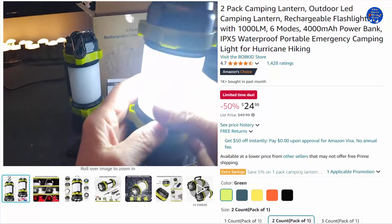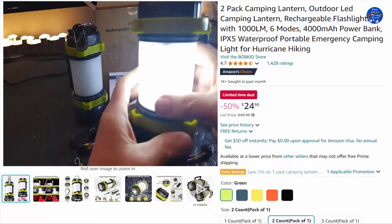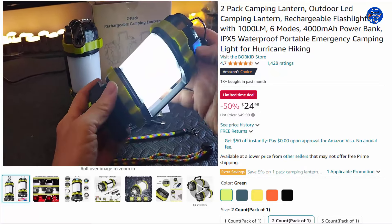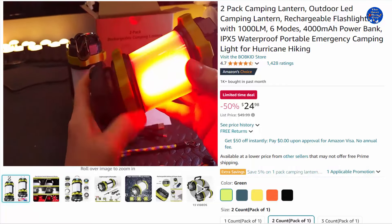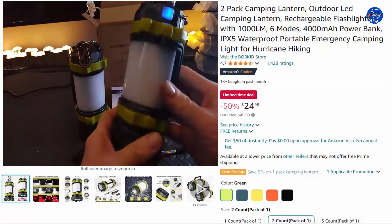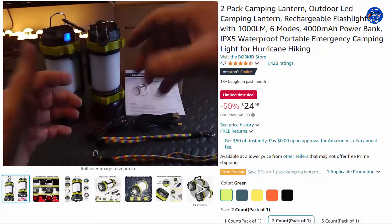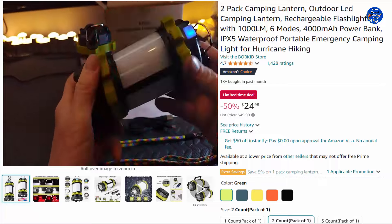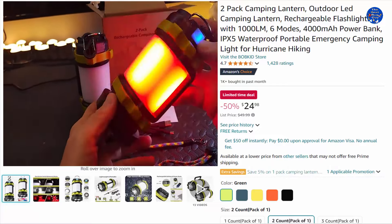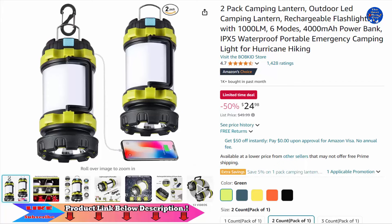With built-in rechargeable batteries, the lantern flashlight can be charged via a standard 5V USB charging cable — more convenient than lanterns that require disposable batteries. It can also serve as a 4000mAh power bank to charge other smart devices in an emergency, so you never need to worry about losing contact due to a dead phone. 50% off this $24.98 item, only on Amazon today.